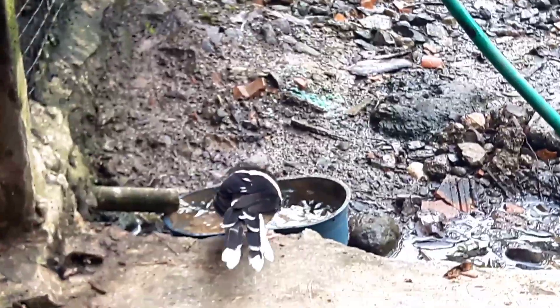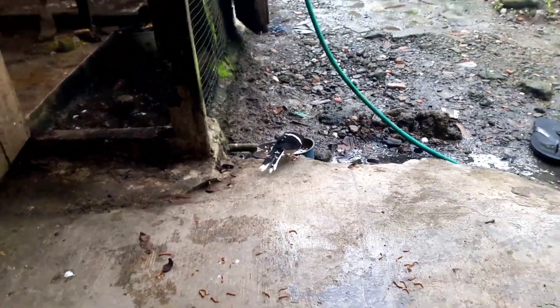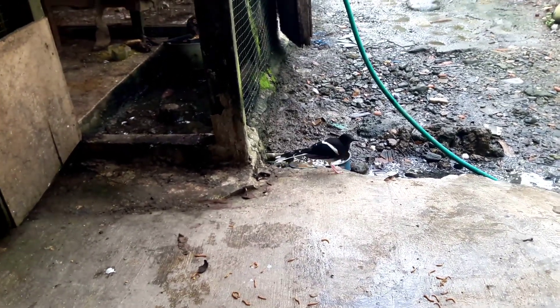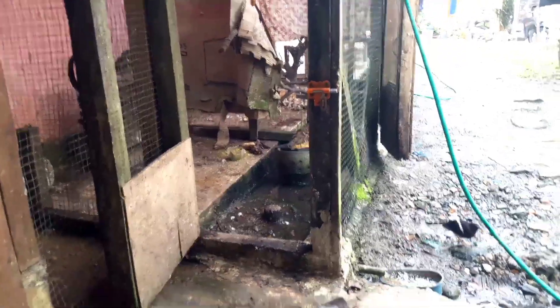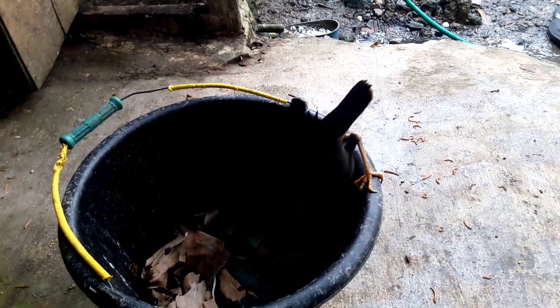Ada 7 ekor, untuk burung jalak silangan sudah kita panen 3 hari yang lalu pada waktu umur 11 hari. Namun waktu itu kebetulan di rumah tidak ada orang, jadi terpaksa burungnya dikembalikan lagi. Kita cek nanti apakah burungnya masih utuh atau sudah berduang, dan apakah indukannya mau kasih makan lagi atau tidak karena burungnya sudah pernah kita ambil seharian.